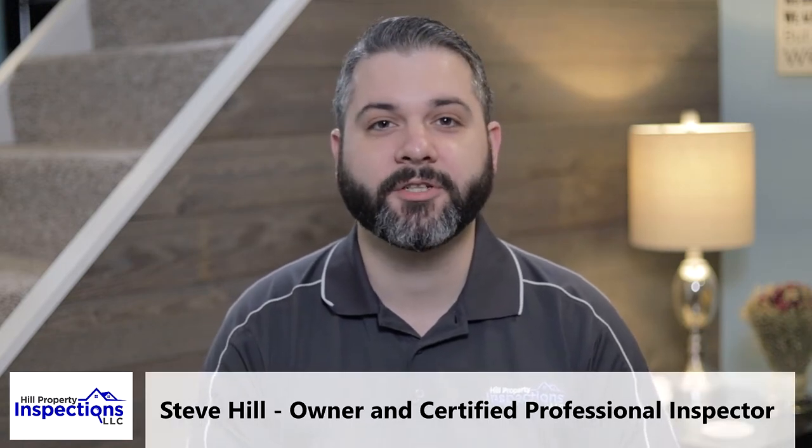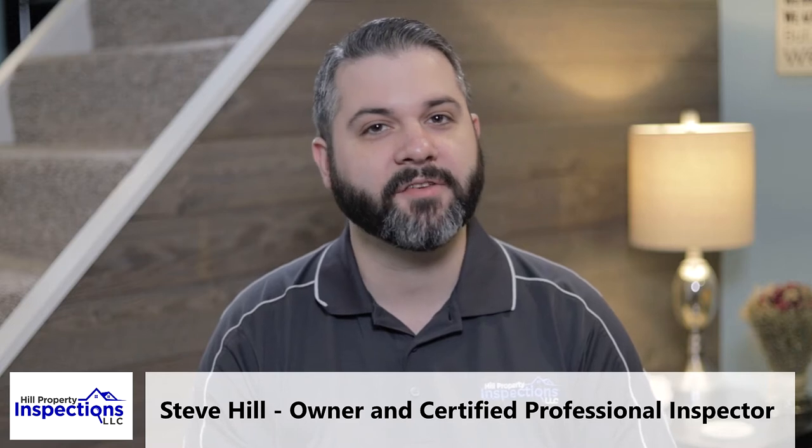Hi and welcome to Hill Property Inspections, top-rated inspection company in the Johnstown area providing the best value home inspections in Western Pennsylvania. I'm Certified Professional Inspector Steve Hill, the owner here at HPI and the president of the Southwestern PA Chapter of the International Association of Certified Home Inspectors. I want to thank you for stopping by our website and I'd like to take a brief couple minutes to tell you about just four of the many important things that set us apart as you search for the right inspector.